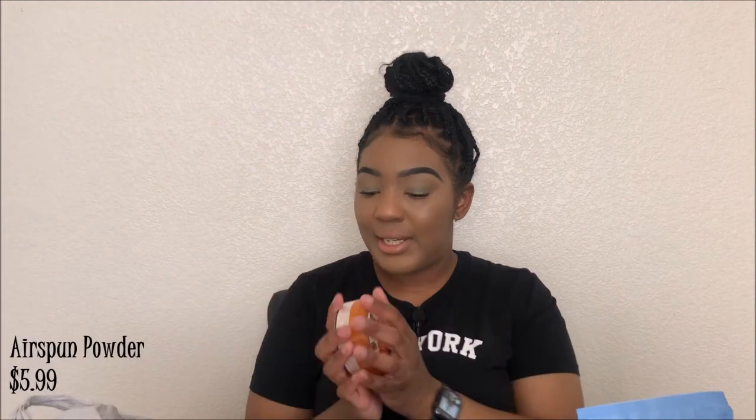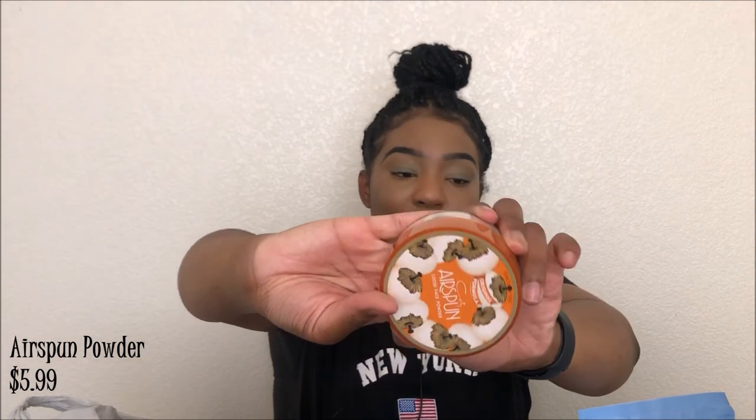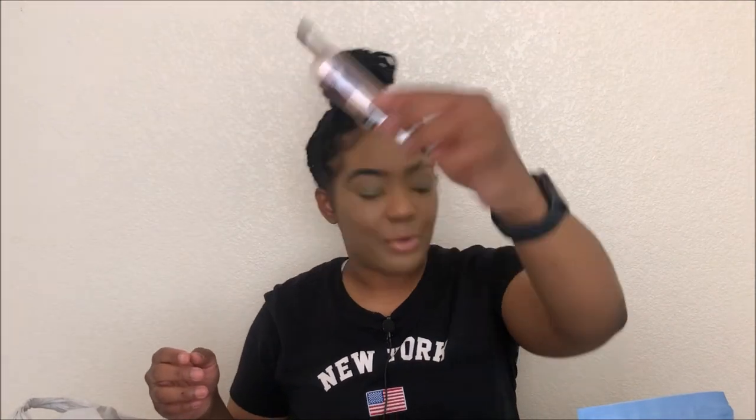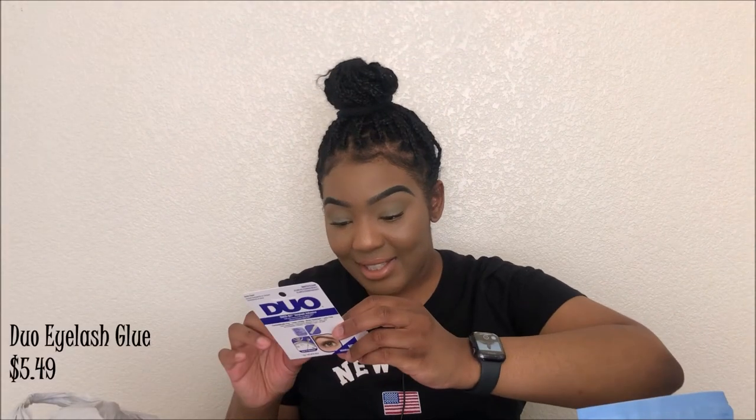I've heard so many things about this and I finally want to give it a try — the Coty Air Spun Translucent Loose Base Powder, original formula, in Naturally Neutral. I was going to get another shade but it had a pink undertone so I went with this one. And here's another Instant Age Rewind Eraser Concealer, this one in shade 142 — the other one was 130.